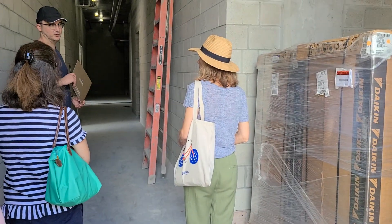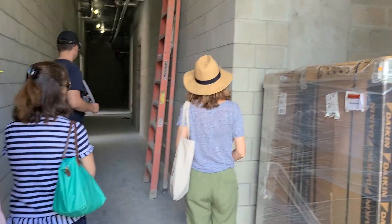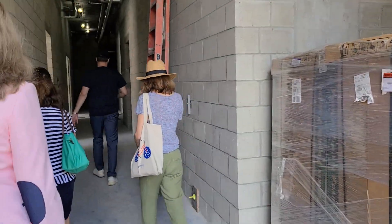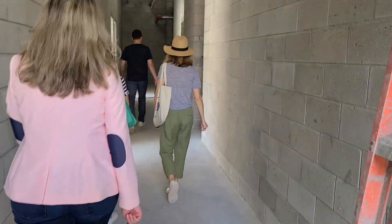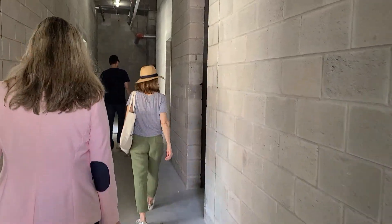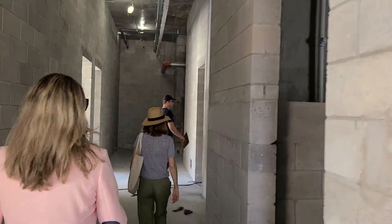I can have some packages that will be hand delivered to your front door. Please be careful. Let me just show it in the garage.